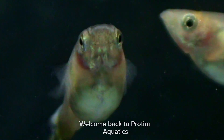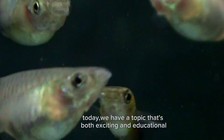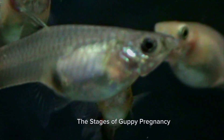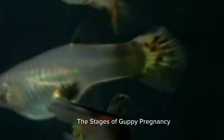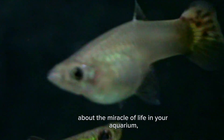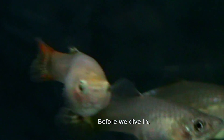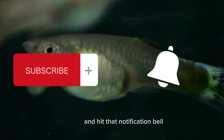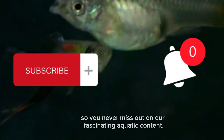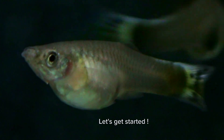Hello everyone, welcome back to Protim Aquatics. Today we have a topic that's both exciting and educational: the stages of guppy pregnancy. If you are a proud guppy owner or just curious about the miracle of life in your aquarium, you are in for a treat. Before we dive in, don't forget to subscribe and hit that notification bell so you never miss out on our fascinating aquatic content. Let's get started.